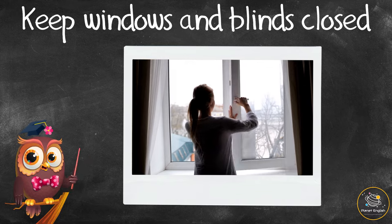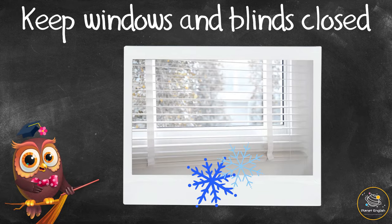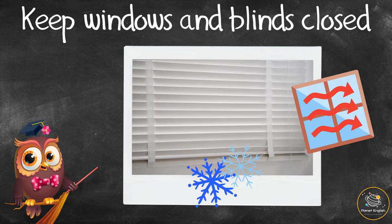Keep windows and blinds closed. Check windows in the morning and make sure they are closed during the day. In winter, close all curtains and blinds, as a lot of heat is lost through windows and walls.